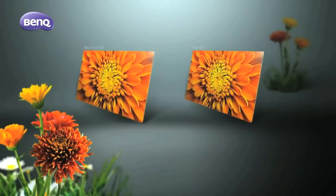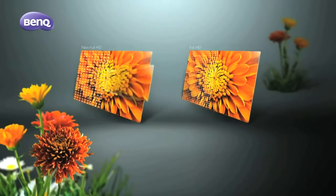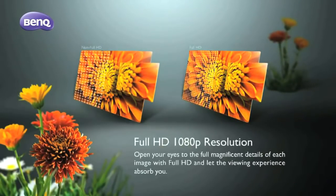The W17-200 comes with the highest resolution HD currently available, to open your eyes to the full magnificence of the details of each image, making every viewing experience more absorbing.